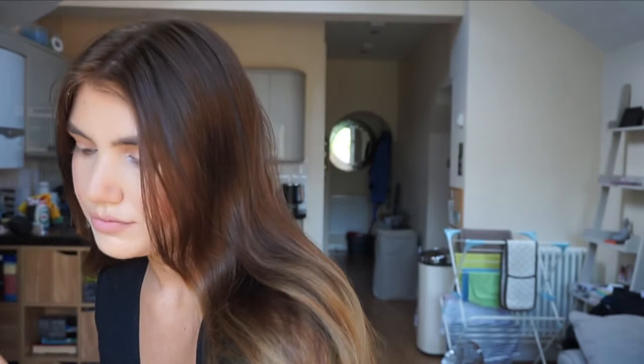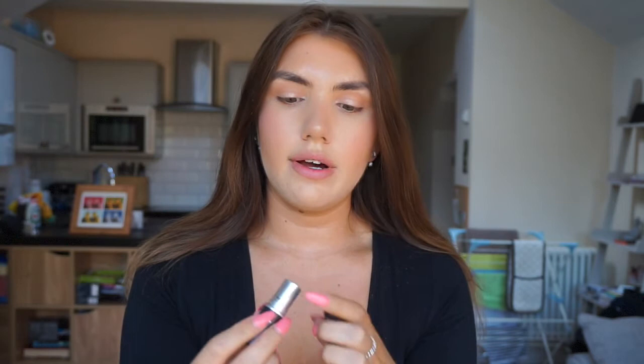Next I use my Benefit Cosmetics Benny Tin — I think I used it in my last video too. I take it everywhere and it's always in my handbag, my ultimate must-have — to blend everything in. Finally for my lips I use the MAC Honey Love lipstick, just lightly in the middle to give a bit of contrast and add more depth to the lip.